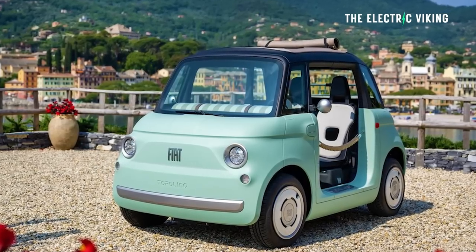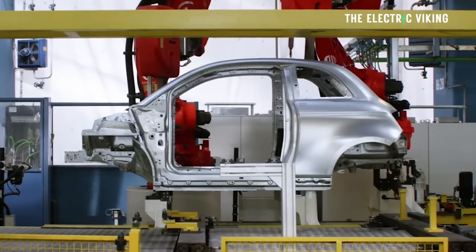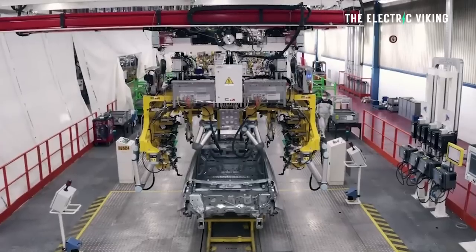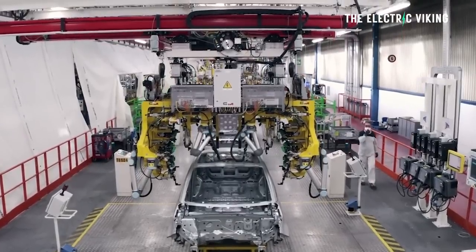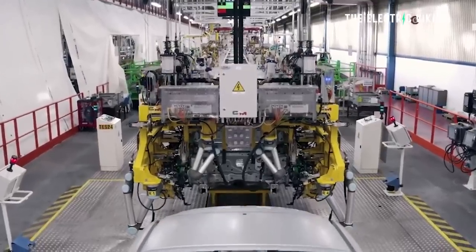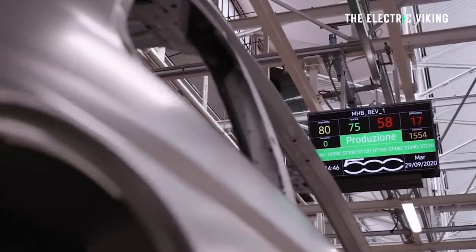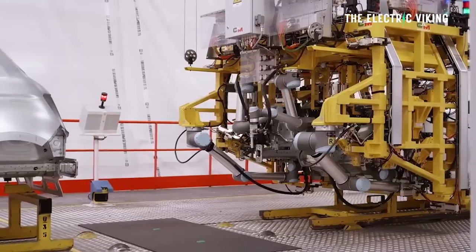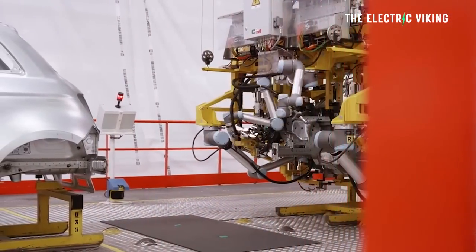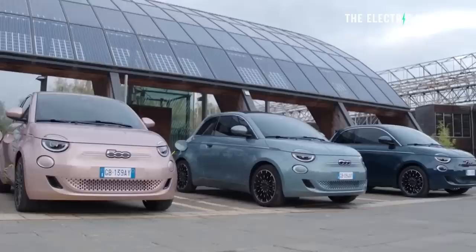Fiat says this new Topolino aims to be the kind of car that brings a smile to your face — it will have joy, optimism, and fun baked right into it. Fiat don't believe that you should just be young to drive this; they say it's suitable and fit for every generation. The all-electric Fiat Topolino quadricycle is ready to contribute to expanding urban electric mobility and bring all the optimism of its namesake to an accessible all-electric version that encapsulates all the coolness of the Fiat 500.